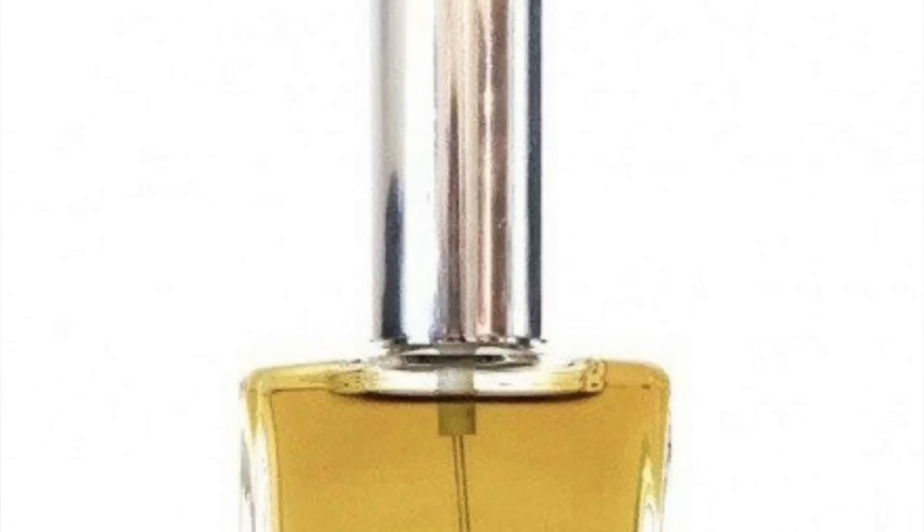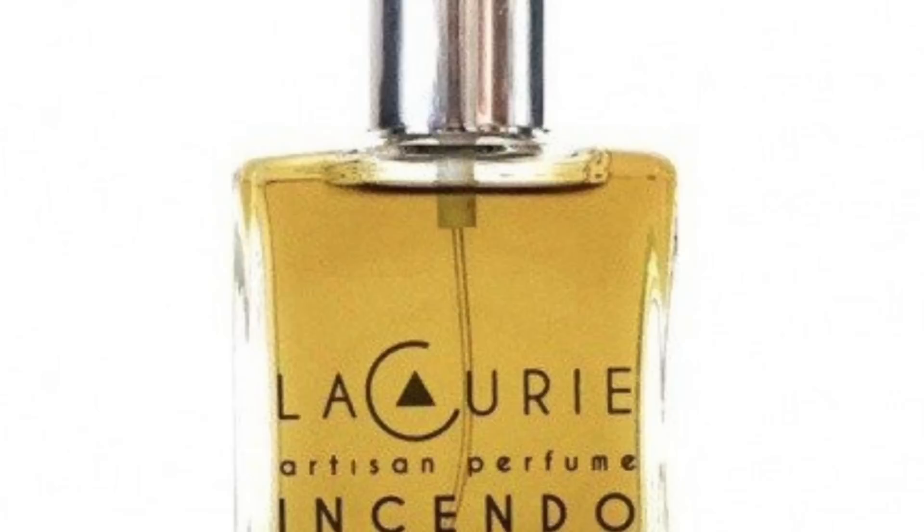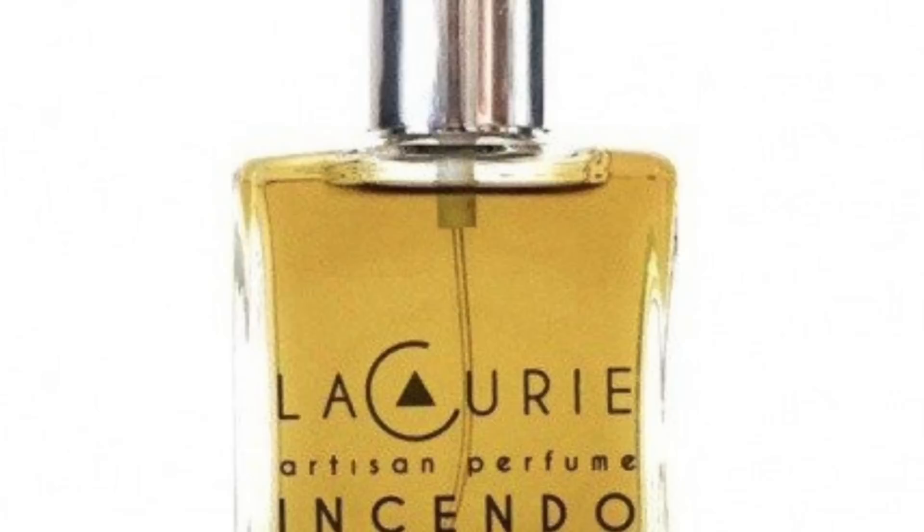Number 6 is Incendo by La Curie — I recently featured it in my Smokiest Fragrances video, and here it is in the pine and fir list. It's incense, embers, fir balsam, pine, and sage. It smells like a forest fire. La Curie is from Tucson, Arizona — an indie house — and this is definitely one of their best fragrances: beautiful, really smoky, woody. It smells very resinous and like it would wear for a long time on the skin.